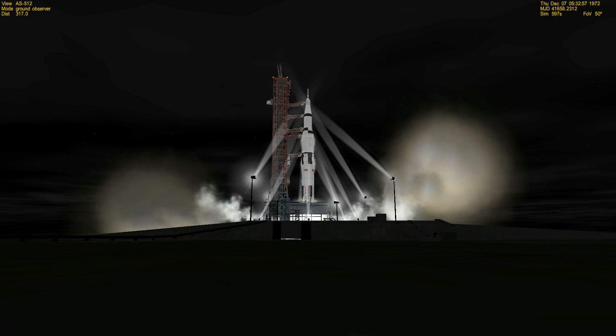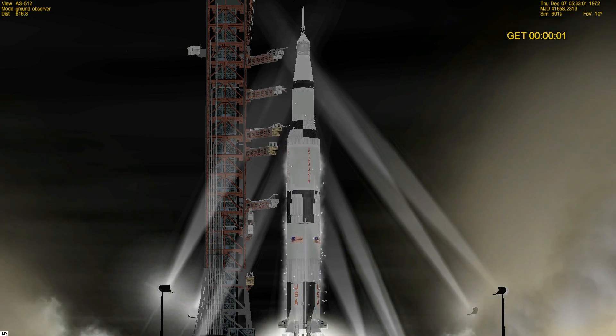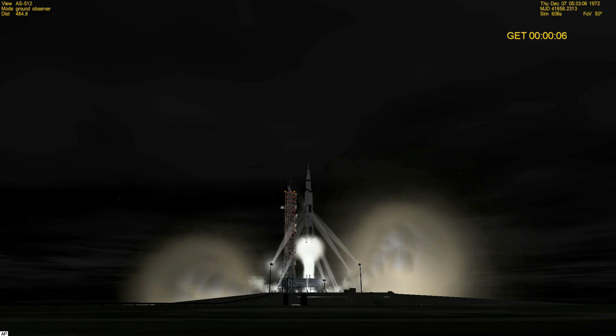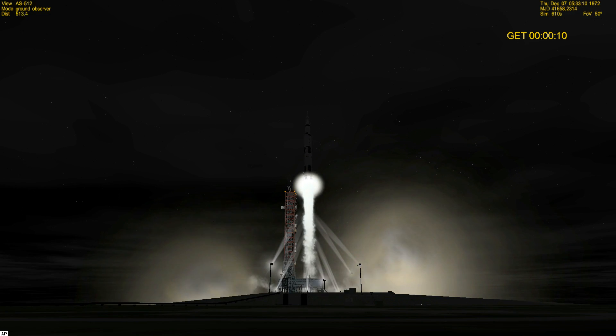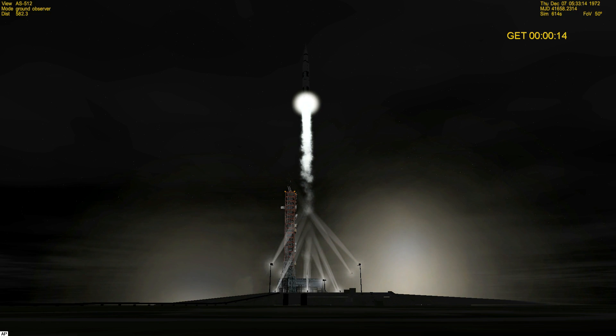All engines are started — we have ignition. Engine 2, 1, 0 — we have liftoff! It's lighting up the area here at Kennedy Space Center. The vehicle is moving off the stand — it is now clear of the tower.